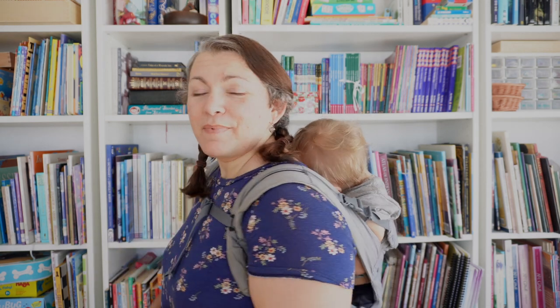Hi friends! Welcome back to Juliet at Home. In this video I will be sharing a few of my favorite picture books for Valentine's Day. I am a homeschool mom of four. My youngest is one and a half — he's sleeping on my back right now — and I love reading picture books to my kids. Some of these books are specific to Valentine's Day and others are just about love and kindness that I like to pull out around Valentine's Day as well.